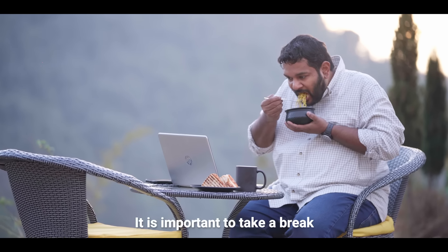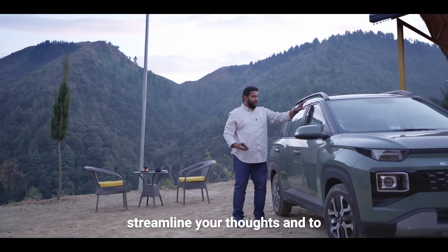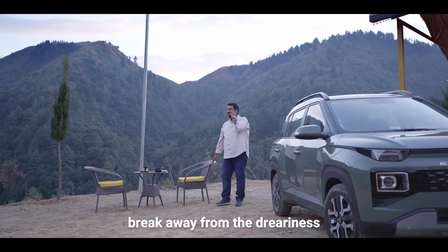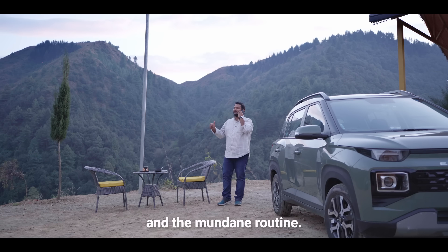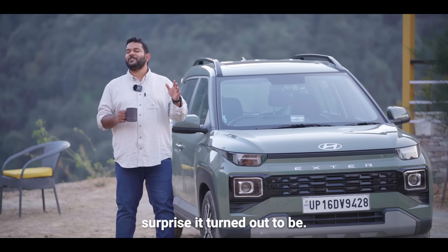It is important to take a break every once in a while to clear your head, streamline your thoughts, and to break away from the dreariness and the mundane routine. For this weekend, I had the Hyundai XJ with me, and what a surprise it turned out to be.